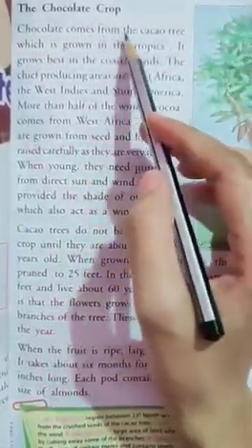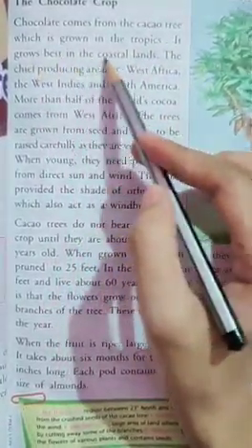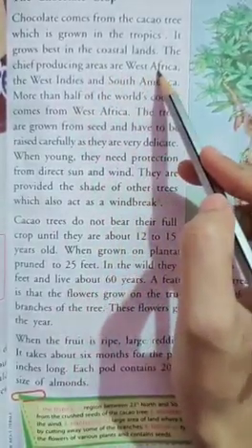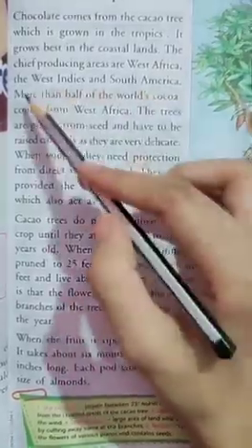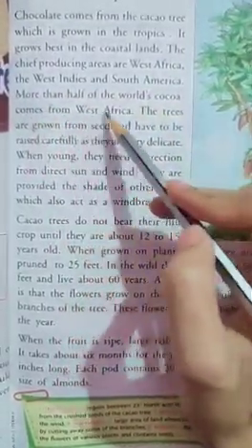Chocolate comes from the cocoa tree which is grown in the tropics. It grows best in the coastal lands. The chief producing areas are West Africa, the West Indies, and South America.